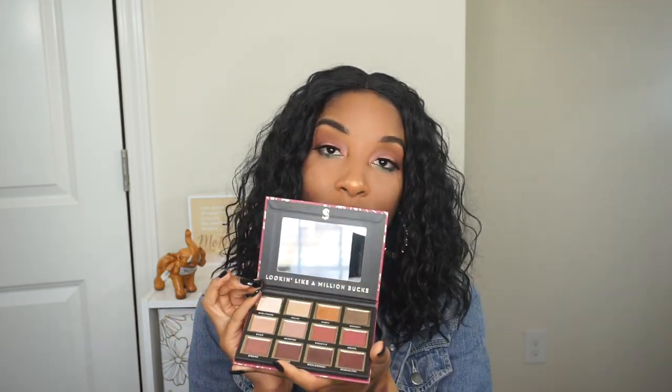The shade names in here are: Self-Made, Slay, HBIC, Money, CEO, Empire, Hustle, Boss, Work, Queen, Role Model, and Equal Pay — and it says 'looking like a million bucks' right on it. I am loving this palette and cannot wait to dive in and play with all of these eyeshadows. Ulta is finally dropping some really exciting new drugstore eyeshadow palettes and I'm super excited — I'll have all the links in my description box.